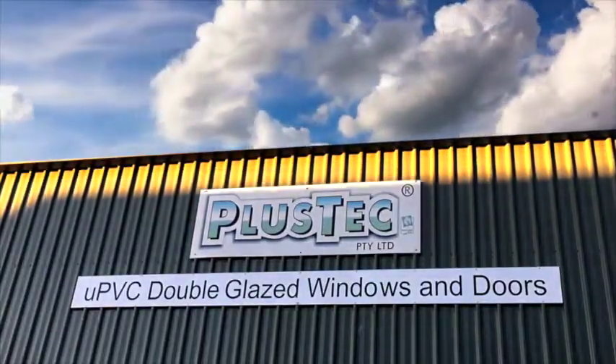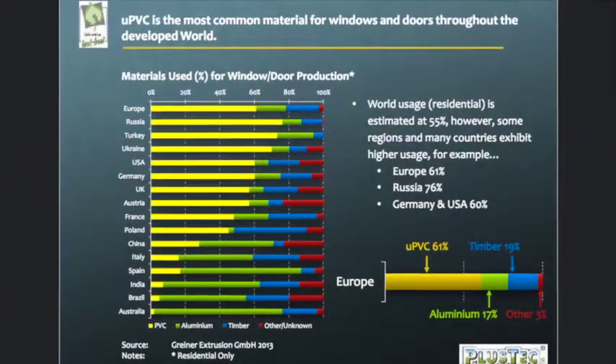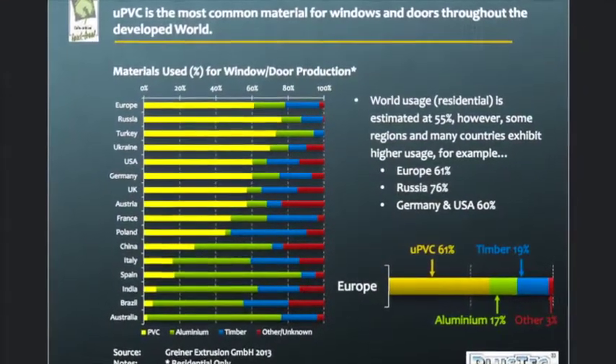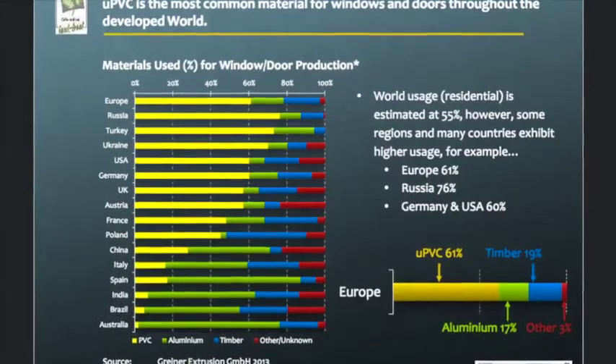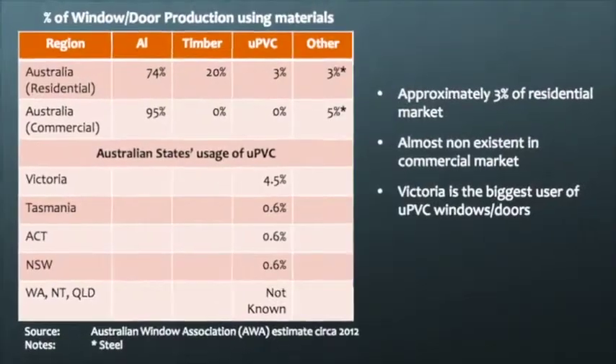Welcome to PlusTech, operating since 2010 and based in MU Plains, New South Wales. UPVC windows are the most common window system around the world. However, in Australia the UPVC window market is just emerging but has been gaining momentum in the past few years.